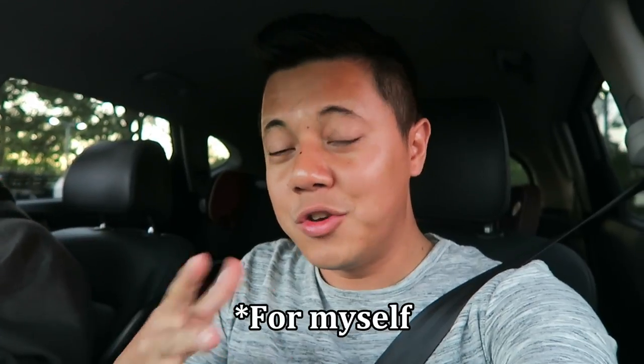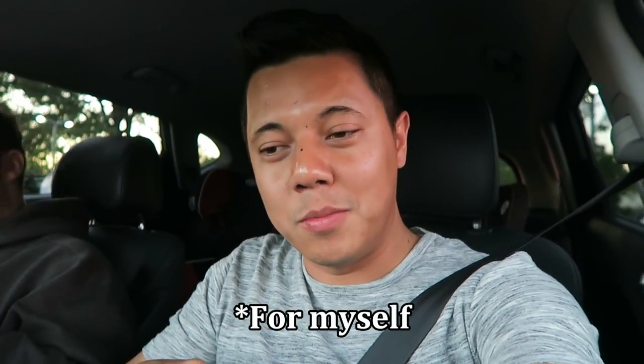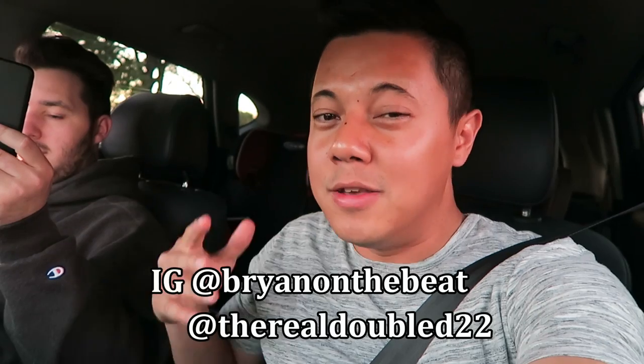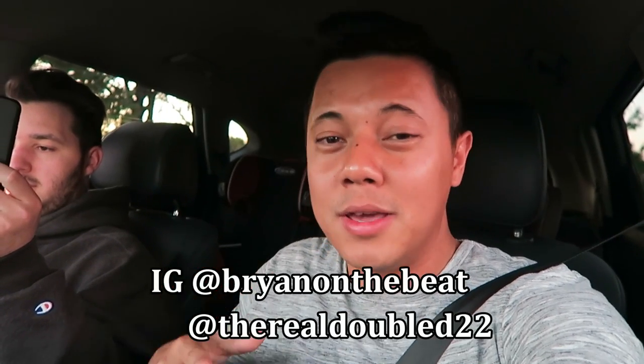All right, we just left the Adidas employee store. I did not pick up anything because the shoes I wanted were not part of the 50% off — what's the point of paying retail? I can do that online or anywhere else. We're actually going to head to Index PDX — Shoesium is doing a 15 years of Nike SB event. I'll post on my IG so go follow me at Brian on the Beat. I'll show you what I picked up for my kids.